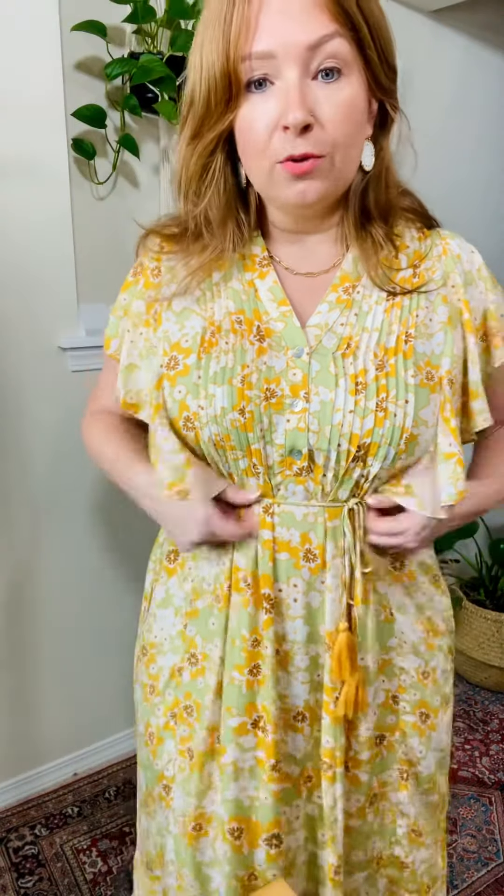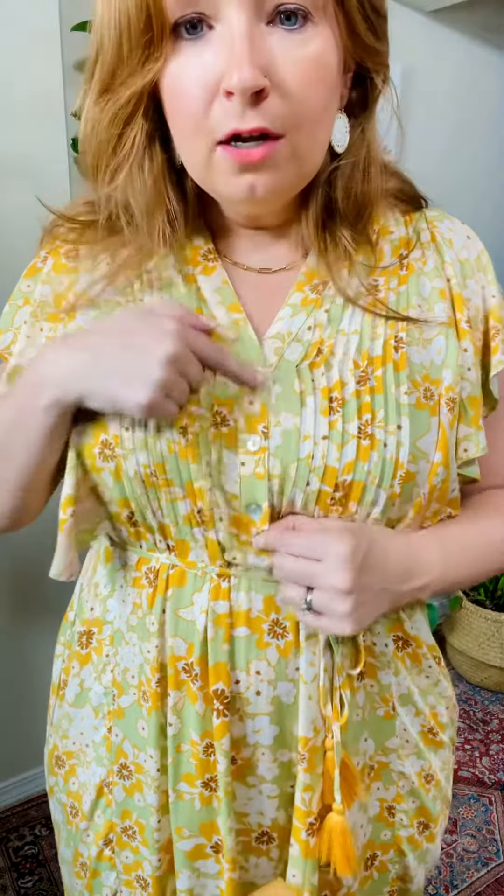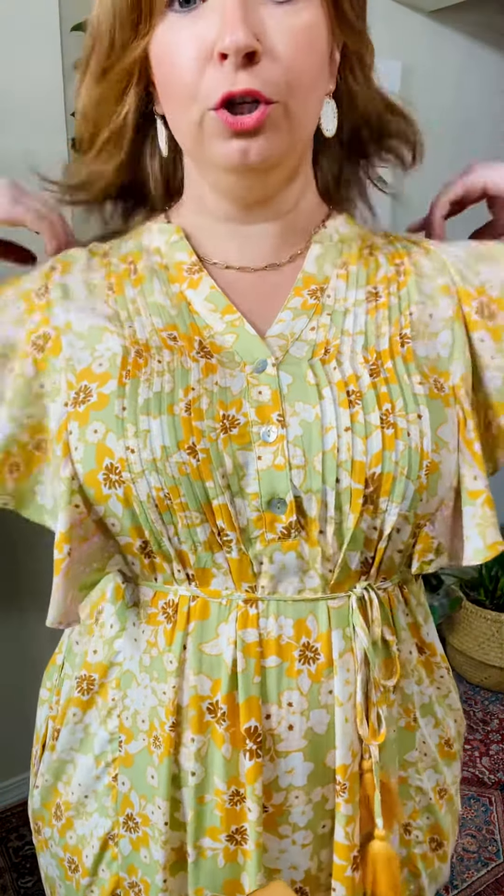It has these cute little tassels here — this is a string and it has little loops, so I have it tied here. These are functional buttons right here, cute pleats, and the collar is like this. The fabric is amazing, soft — it's rayon, so it's going to be a handwash. It has this panel down the side; if you can see the seam, that's always like a slimming effect. Pockets!